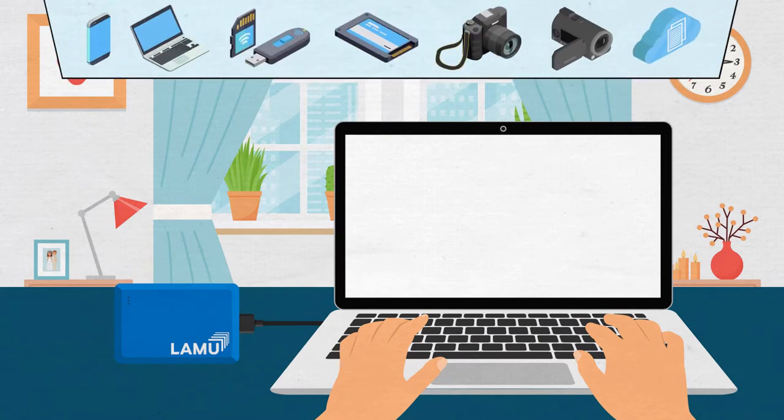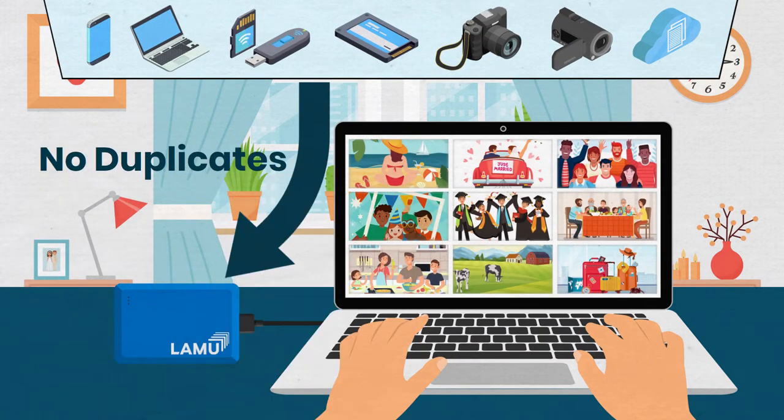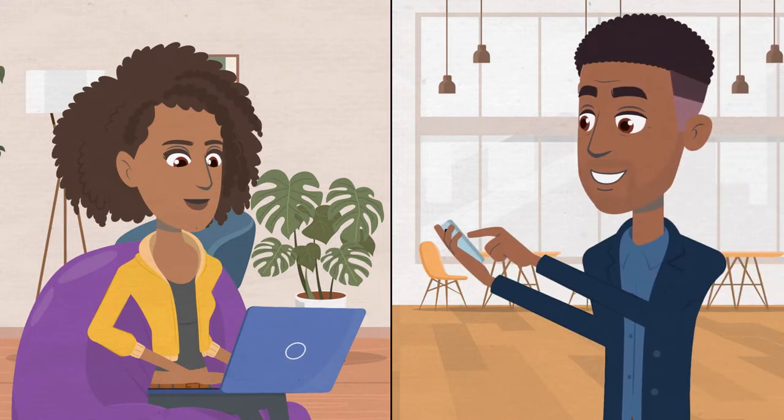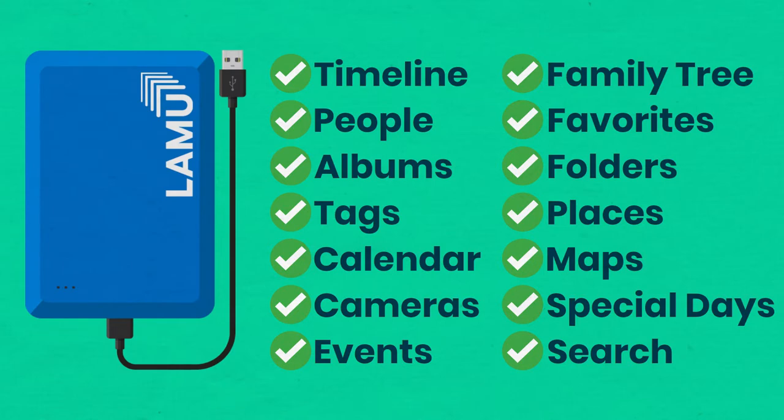With Lemu, all your photos are completely organized in one place, no duplicates, so you can easily find them, enjoy them, and share them with family and friends. With all your photos in one location, the possibilities are endless.